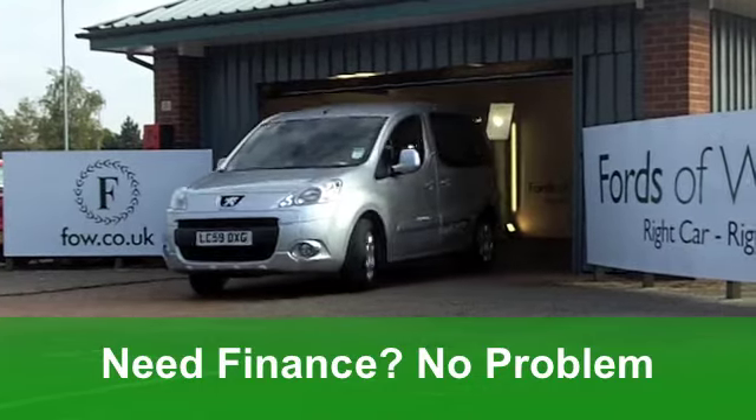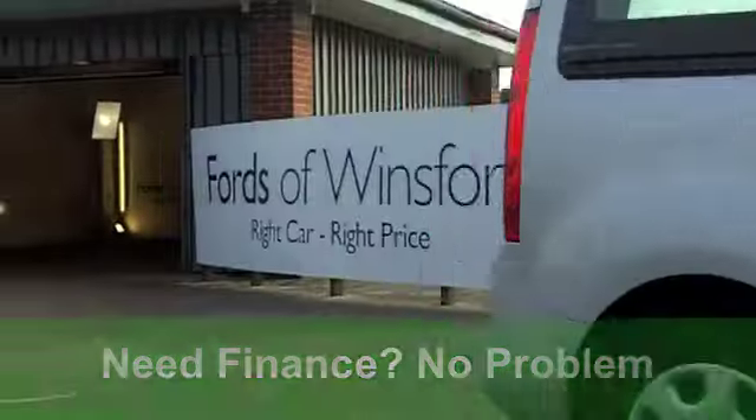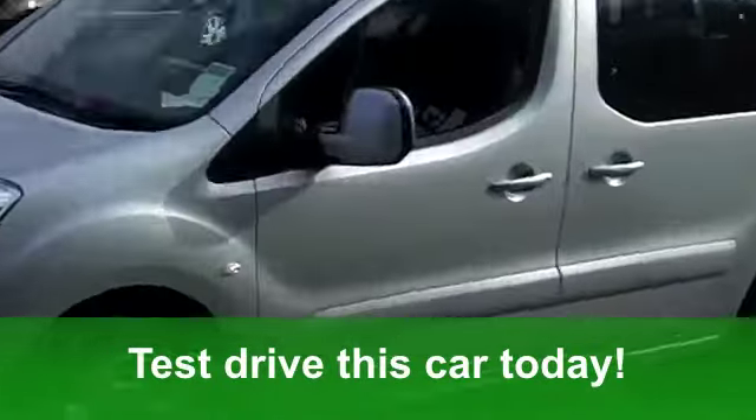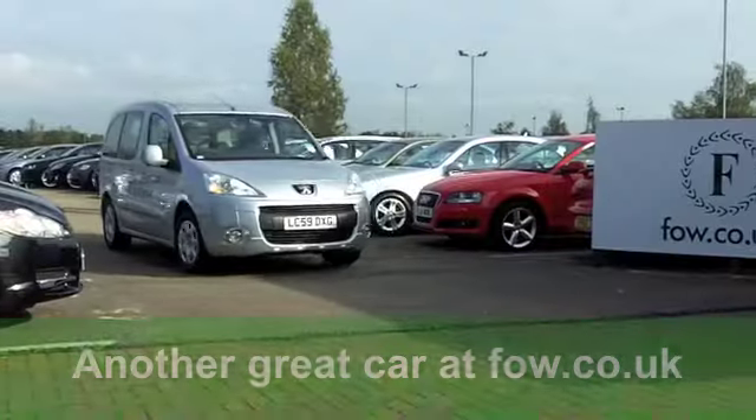Now, under the bonnet you've got a punchy 1.6 engine, and you've got the S specification. This car comes with the benefit of a full service history. You've got remote central locking, a smart cloth interior, twin airbags, and a CD player too.